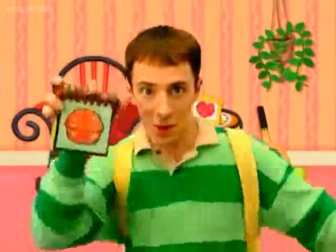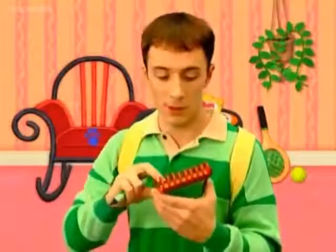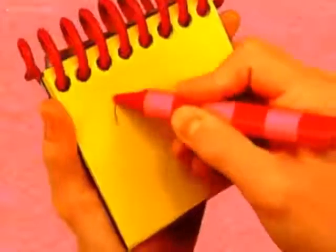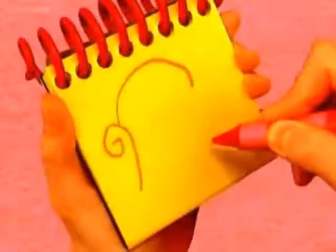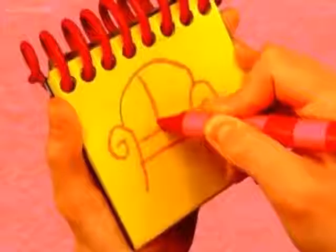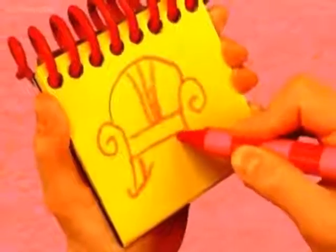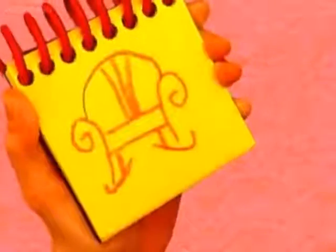You know what we need? Our handy-dandy notebook! I think I'll just use my red crayon for this red rocking chair. A line for the arch of the chair, two curved lines around for the arms, lines going this way for the seat, lines going this way for the back, and squiggly lines for the rockers. A rocking chair.